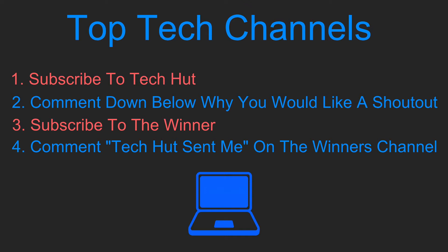Hi everyone, it's Anna from TechHut and today I've got the second episode of Top Tech Channels. Top Tech Channels is a video series similar to Shoutout Sunday where I shout out one tech channel per episode, and if you would like to be featured in the next episode, please follow the rules that are on screen now.